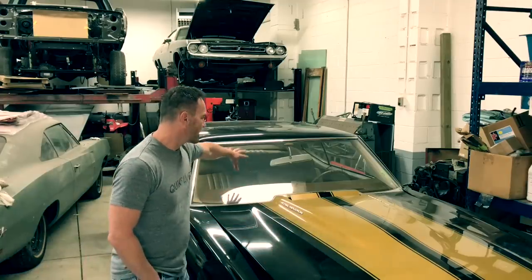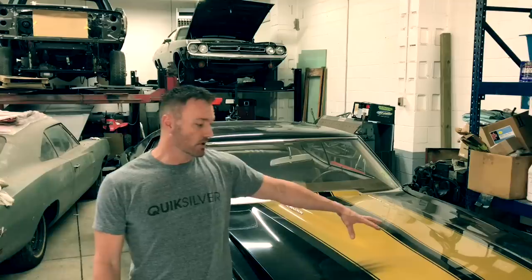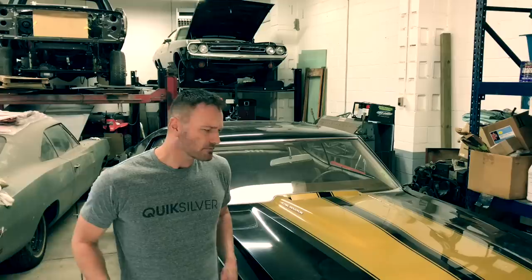The car came factory with white stripes, but if you notice, they're gold now. The original owner did not like the white stripes with the saddle interior — which is tan — and decided from day one that he wanted the stripes painted gold. This car has 1,092 miles on it. Yes, 1,092 miles, which is unbelievable — probably the second lowest LS6 car in the world and the lowest tuxedo black LS6 in the world.